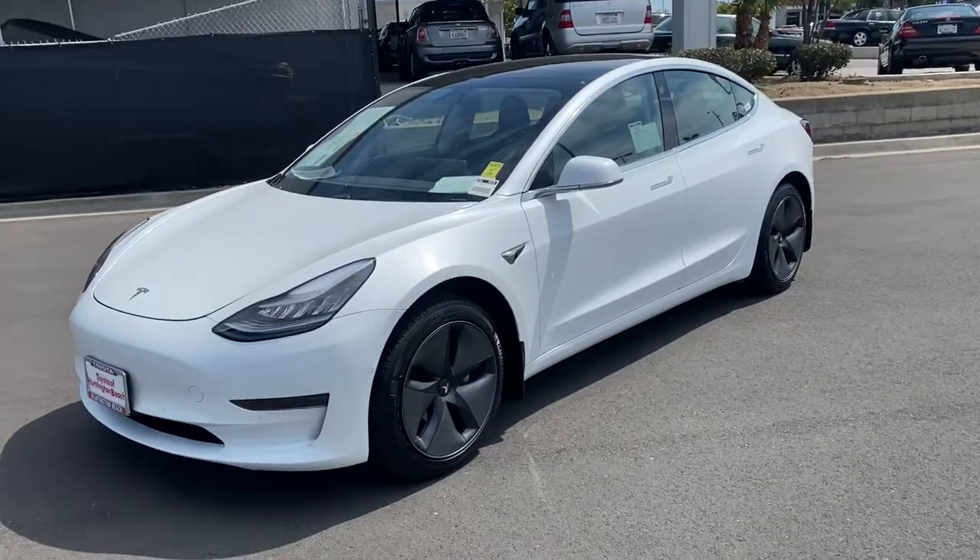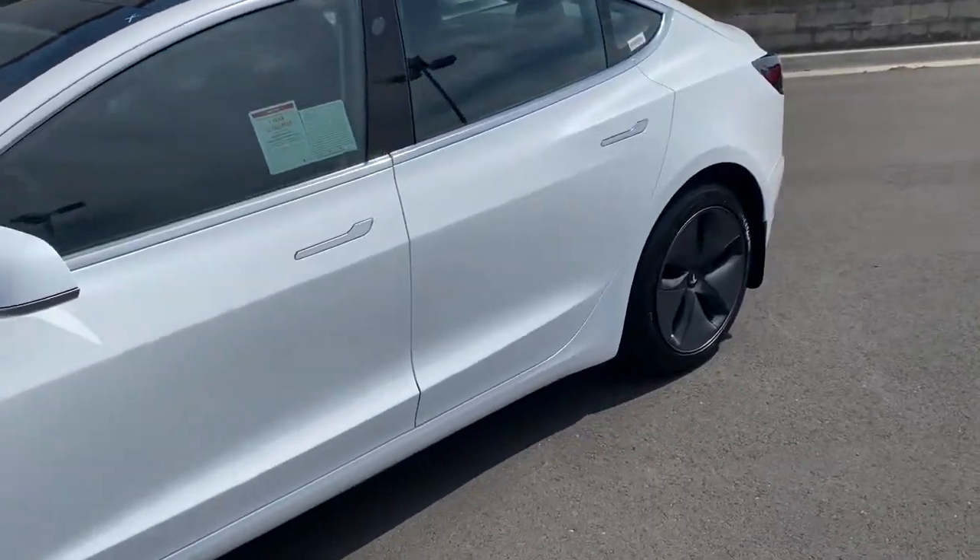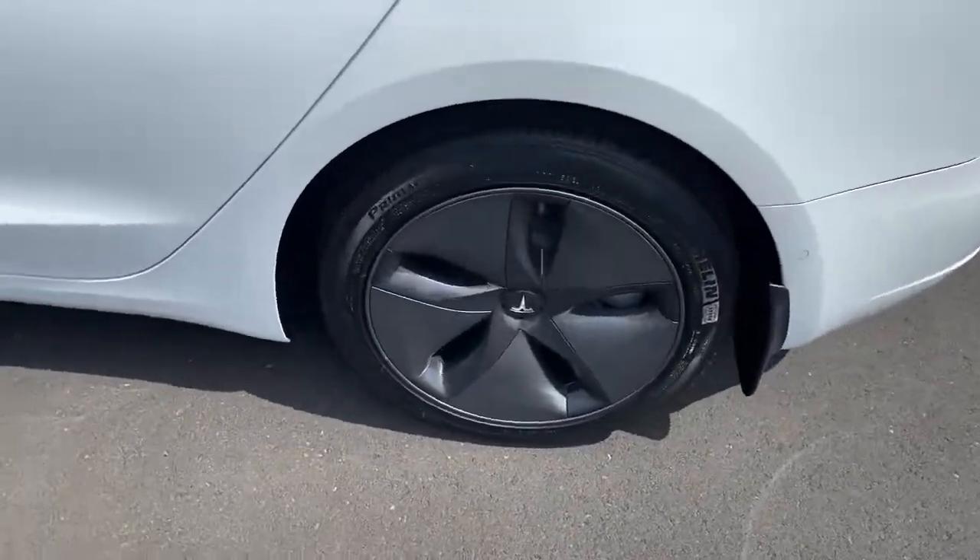Get acquainted with the 2019 Tesla Model 3. This vehicle still has fewer than 25,000 miles on the clock, so it won't last long.